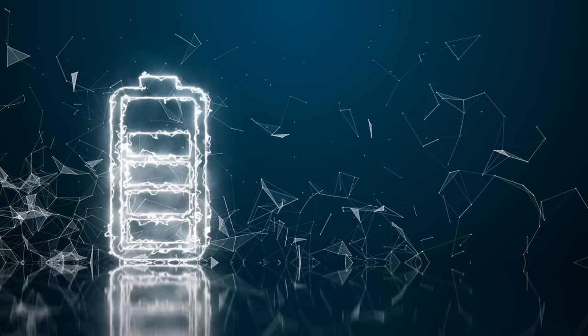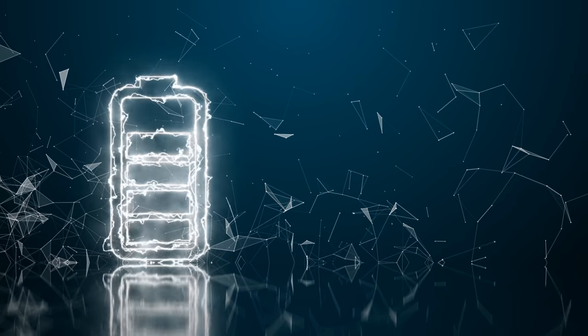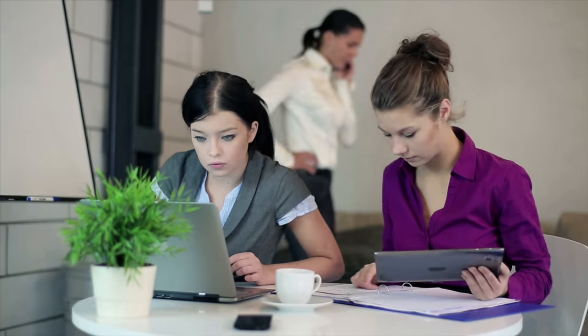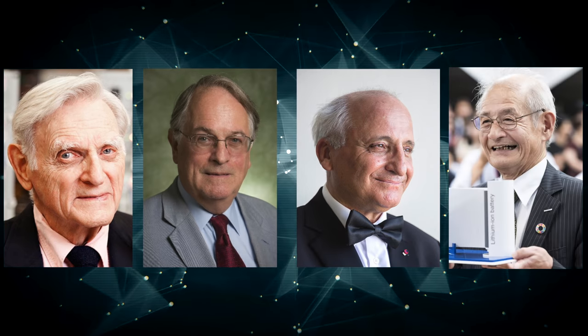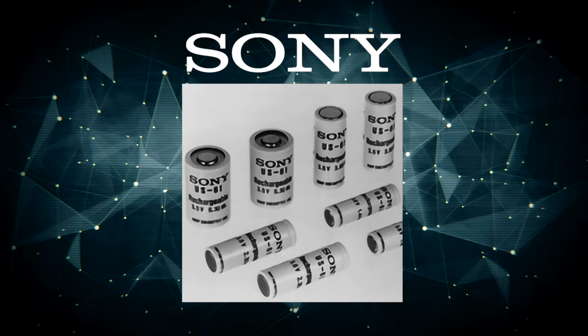You probably don't think about them very often, but the lithium-ion battery is at the center of so much of our technology. From iPods back in the day to laptops and smartphones, they're part of our world and they keep us connected. And since they were first researched by John Goodenough, Stanley Whittingham, Rashid Yazami,